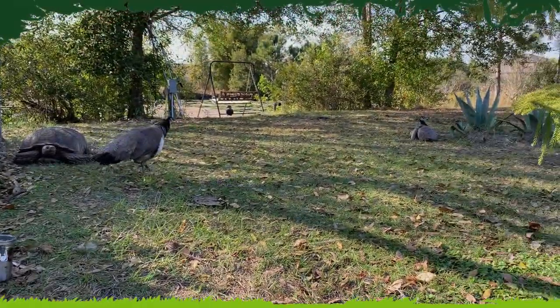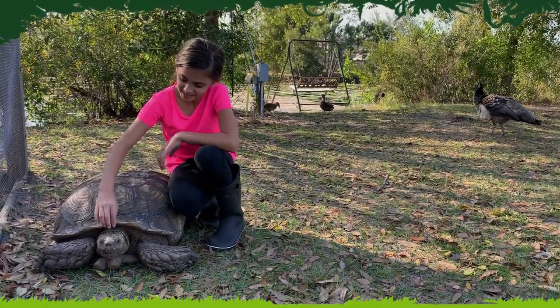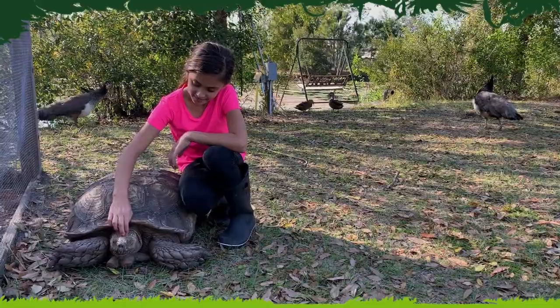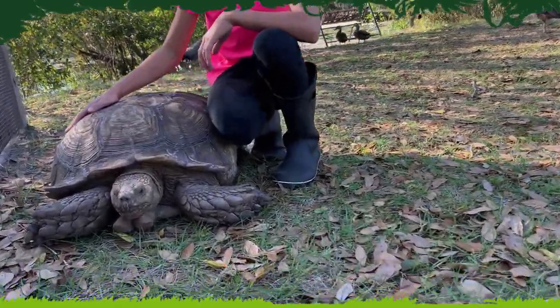And I know what you're looking at — my big turtle. He's an African spurred tortoise. These guys can live up to be really old, and this is about the biggest they get.